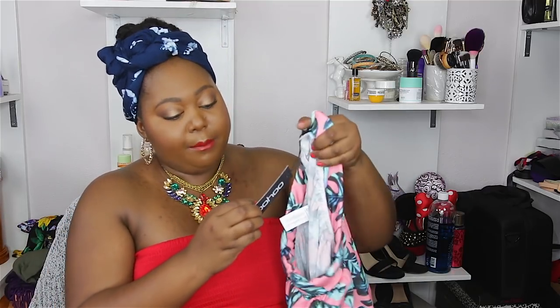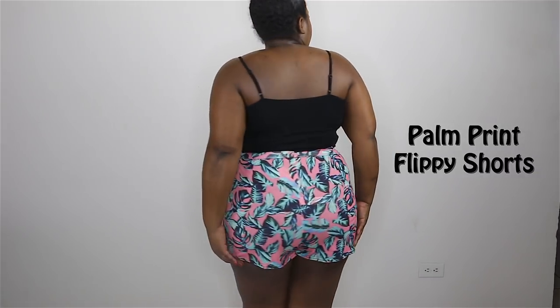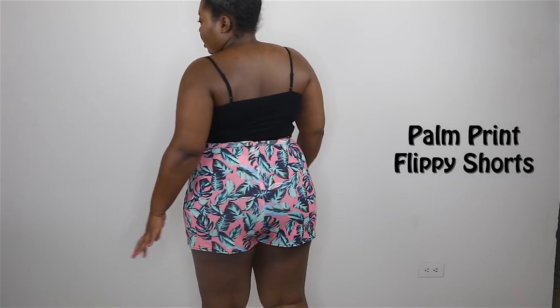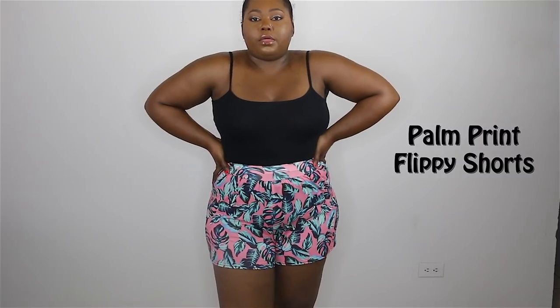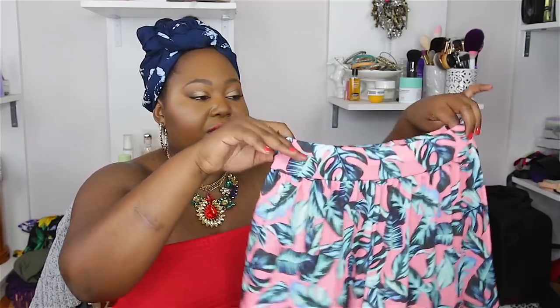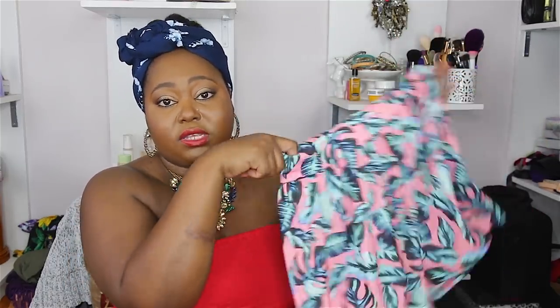The next piece is another short — I'm really liking these shorts from Boohoo. This one is the Natalie palm print flippy shorts, and again if you want it a little bit looser then size up. It is high-waisted just like the last palm one, but unlike that one, this one actually has stretch to it so it's a little bit more comfortable to wear. I would pair this with some low white sneakers and a white tee — this is the perfect laid-back outfit for the summer.